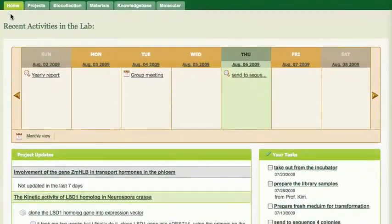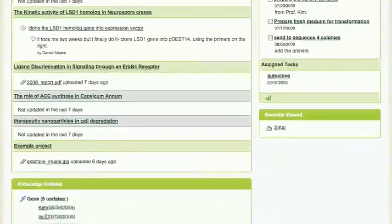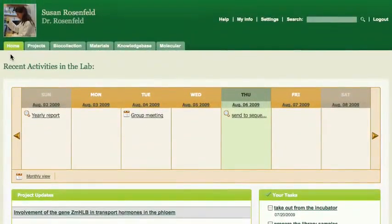BioKM helps you save time with research management and laboratory organization. The system allows for storing all your different types of data in one place. Data that wouldn't be available to all lab members is now accessible and manageable.